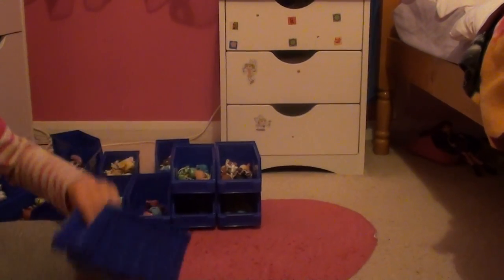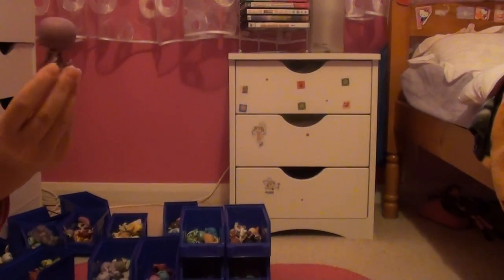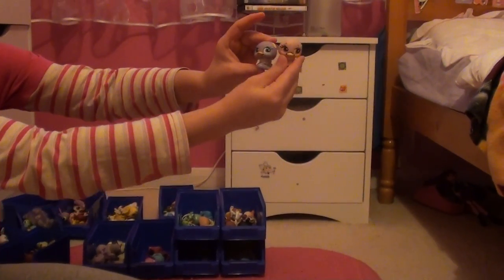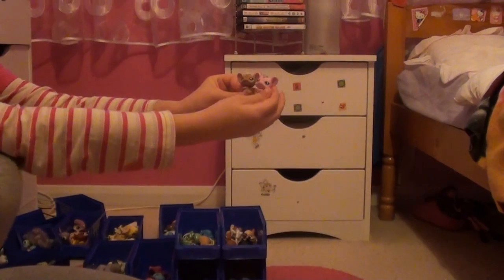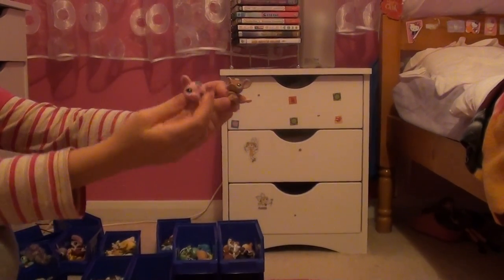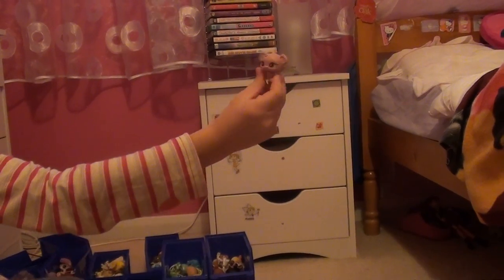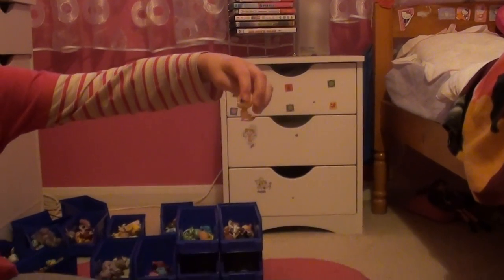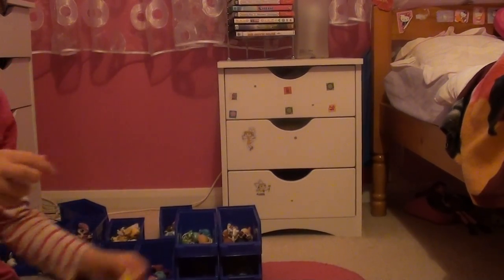Next we have swans, mice, and chicks. This is the queen of the swans — it's purple and I like the color purple, and it has a necklace. I have a baby swan and another baby swan — twins! I've got two mice, and I got this one yesterday from Toys R Us. And obviously chicks — people only have yellow but I have an orange one, a yellow one, and a pink one.